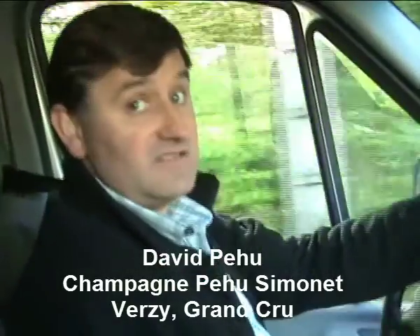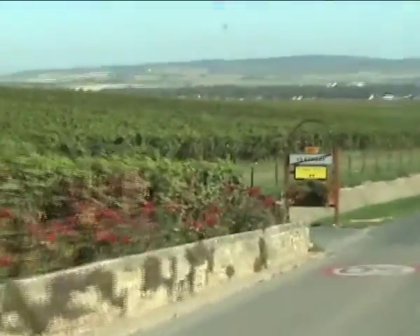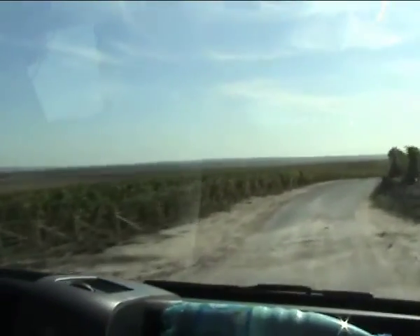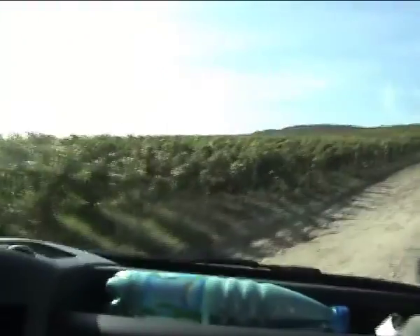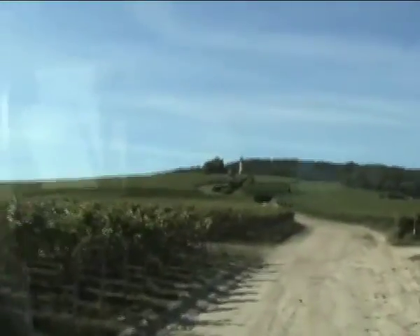Meet David Peyu of Champagne Peyu Simonet. David is driving us out into the vineyards just outside his home village of Verzenay to show us one of his best plots and to tell us what makes this plot and the vineyards in Verzenay so special. It's a short but bumpy ride across some rough tracks to get into the heart of the vines, so please excuse the movement of the camera. We think you'll enjoy the view and what David has to say once we get to our destination.